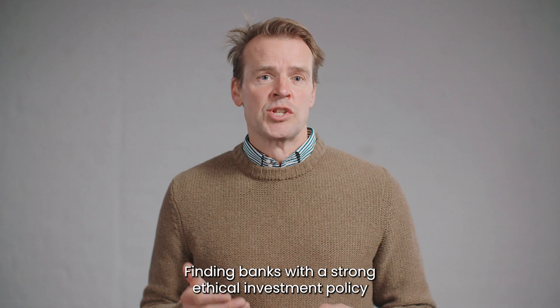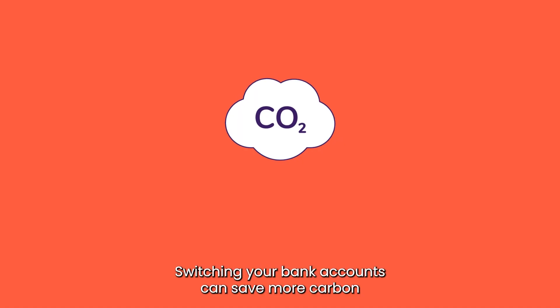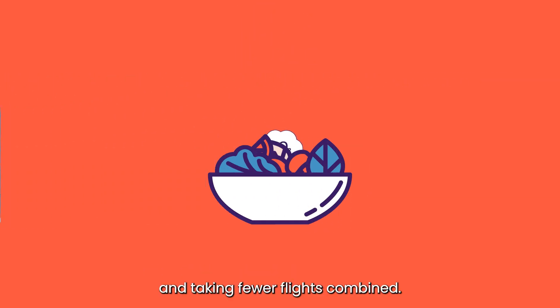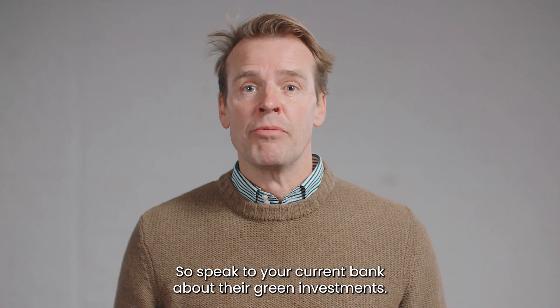Finding banks with a strong ethical investment policy is an amazing way to make sure that your money is not causing harm to the planet. Switching your bank accounts can save more carbon than eating less meat, using your car less and taking fewer flights combined. So, speak to your current bank about their green investments.